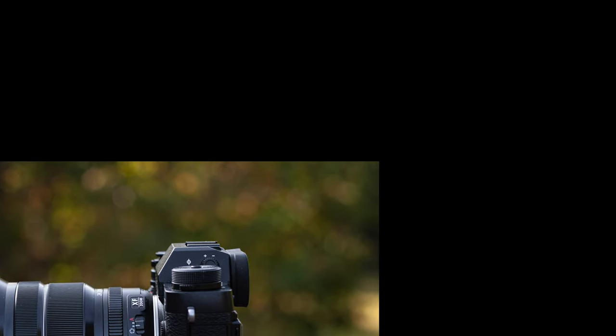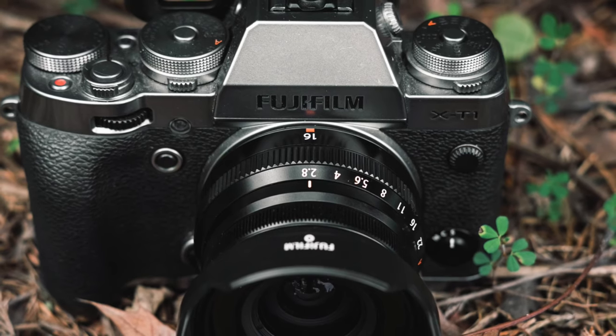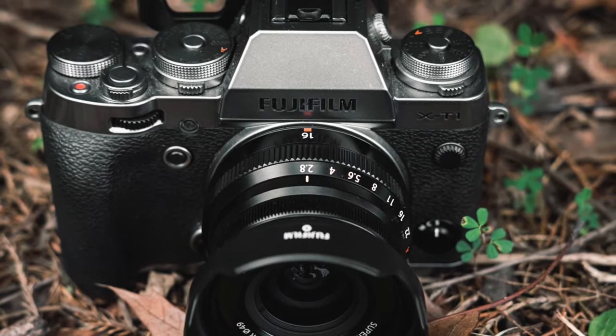Lately I've decided to dip my toes back into real estate photography and I've been shooting some houses here and there. Since I no longer have my X-T2, I've just been using what's available to me, which is my X-T1 with the 16 millimeter 2.8.